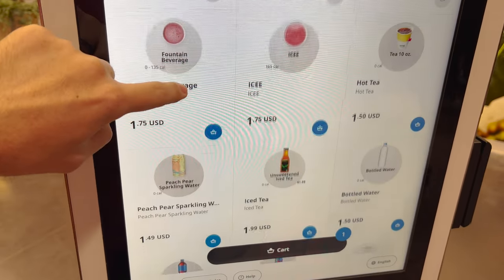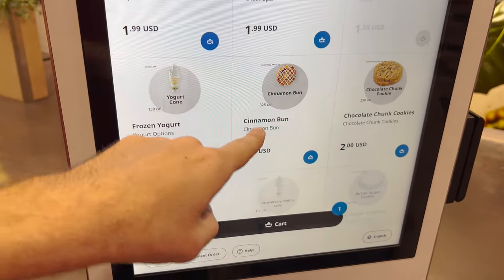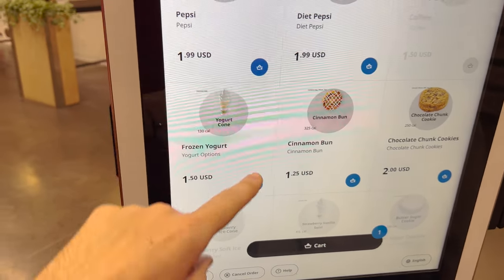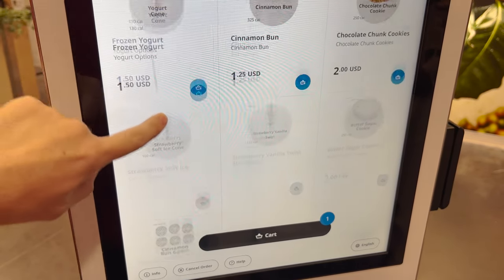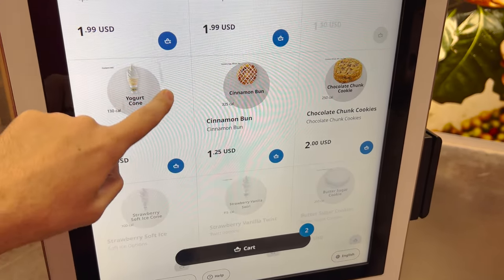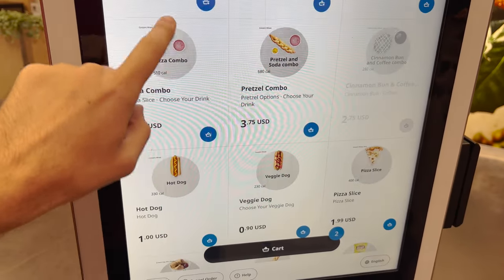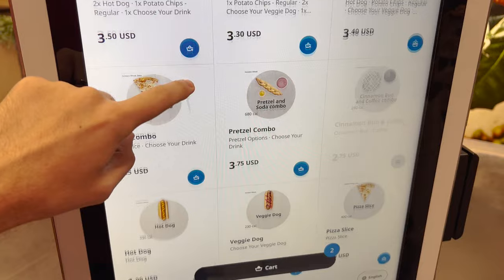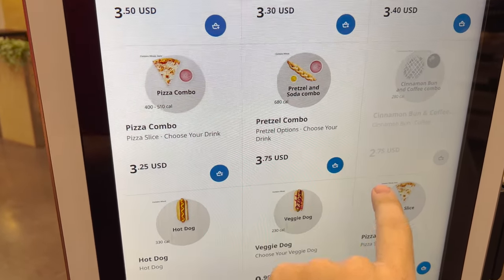A fountain drink, drinks, a cinnamon bun, frozen yogurt. The signs are cracking me up - walking out of the warehouse, they have the cinnamon bun on a huge banner and it says 'not actual.' That's funny. I am going to do a hot dog again because that was very good. I think I'll do the pretzel combo with a drink.